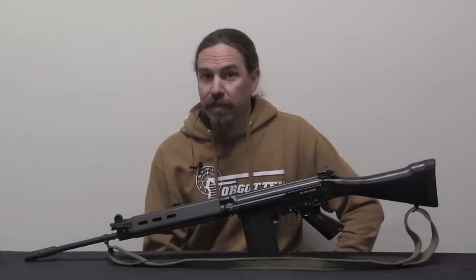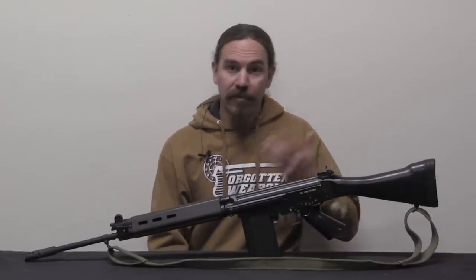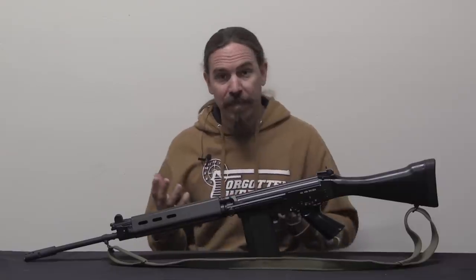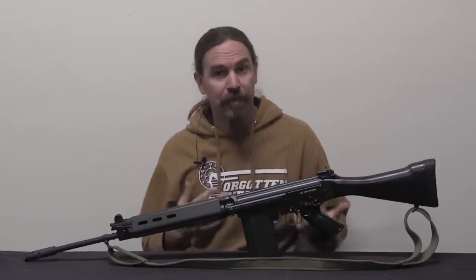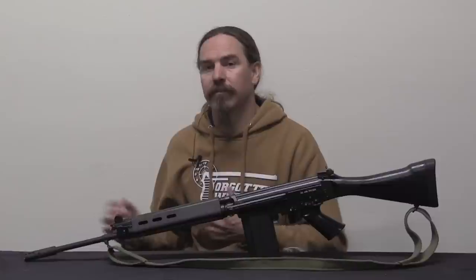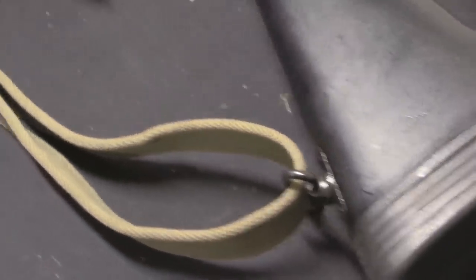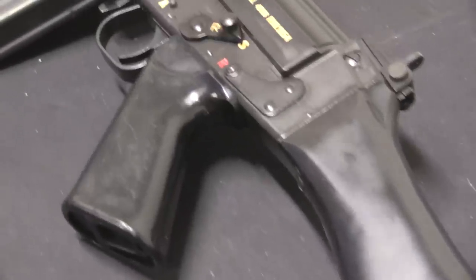Much more recently, they replaced their FALs with newer rifles - I think FN SCARs. And when they did so, the first batch that they replaced were actually traded back to FN. Well, that practice ended pretty quickly, and most of the Gendarmerie FALs - at their peak they had about 17,000 members, although not every one of those people had a FAL - most of them were just outright destroyed.